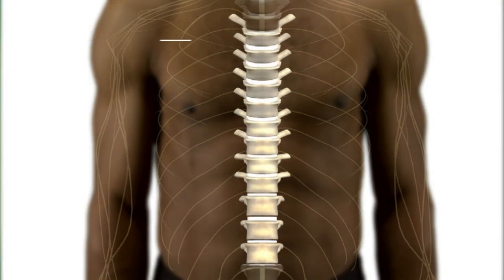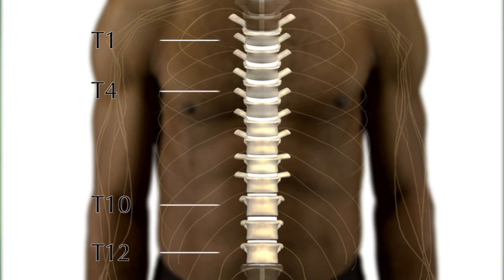The thoracic portion of the spinal column runs through the majority of the trunk, between the cervical and lumbar regions. T1 is at the top of the thoracic spine, across the shoulder area. T4 is located at the nipple line. T10 is at the belly button, while the lowest section at T12 is at the bottom of the ribs.